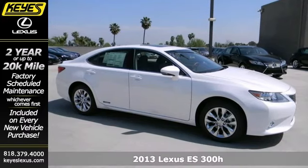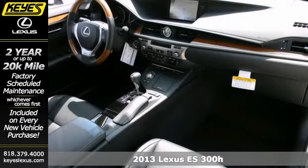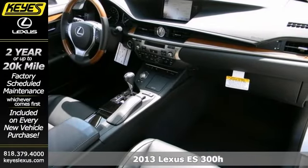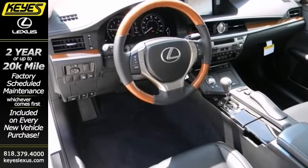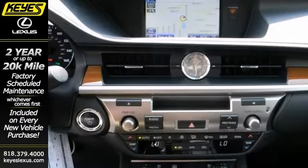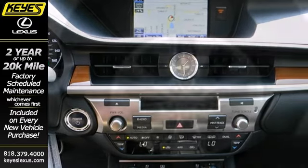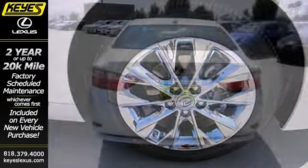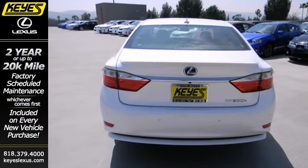Protect our environment and drive on the cutting edge with this 2013 Lexus ES300H. You'll get great gas mileage and the features will impress you as well. It offers dual zone climate control, Bluetooth wireless, and power heated mirrors. Plus it has a power sunroof and navigation. Feel good about your commute. Take a test drive in this planet saving ES300H today.